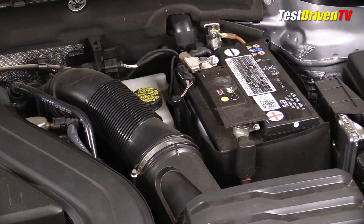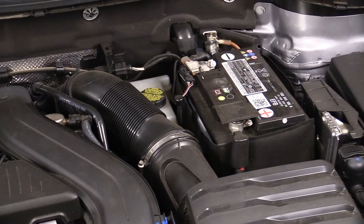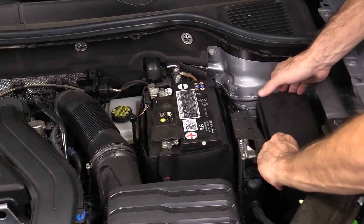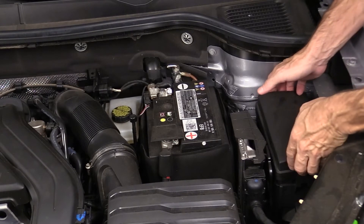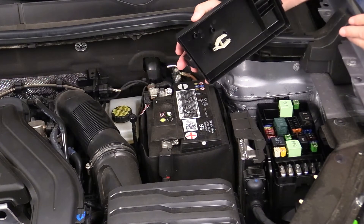Checking and filling the brake fluid is done at the driver's side rear of the engine bay. To the right of the brake fluid reservoir is the 12-volt battery, next to it the main engine computer. The main fuse block is located at the far driver's side above the wheel well, accessed by popping a couple of clips. A fuse removal tool can be found inside.